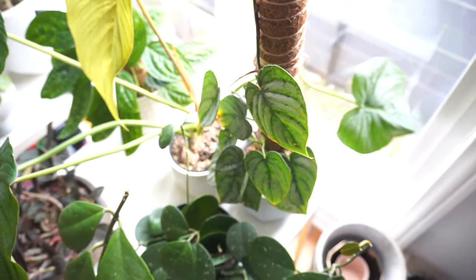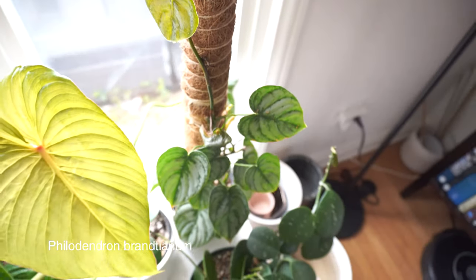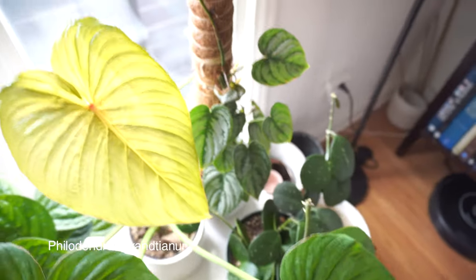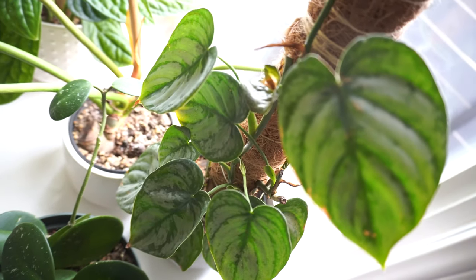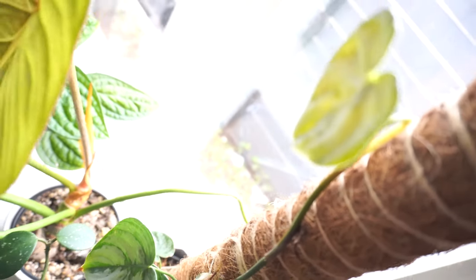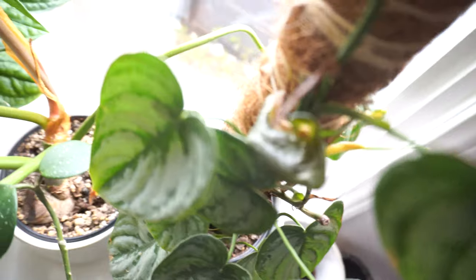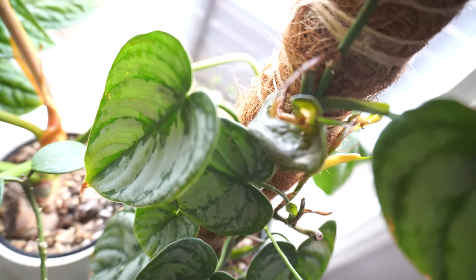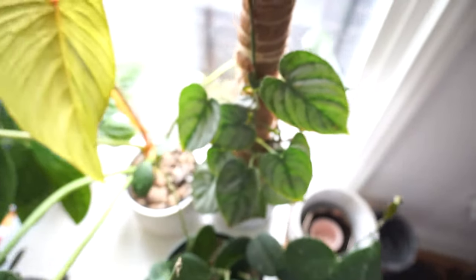Now this plant — I have buyer's remorse about this one. It's a Philodendron brandtianum and it's just taking forever to acclimate. The leaves are pretty but look at this — every leaf it produced came out wonky, just all weird. Hopefully this plant will recover from whatever issues it's going through. Either that or I'm just going to sell or trade it because I'm over it.